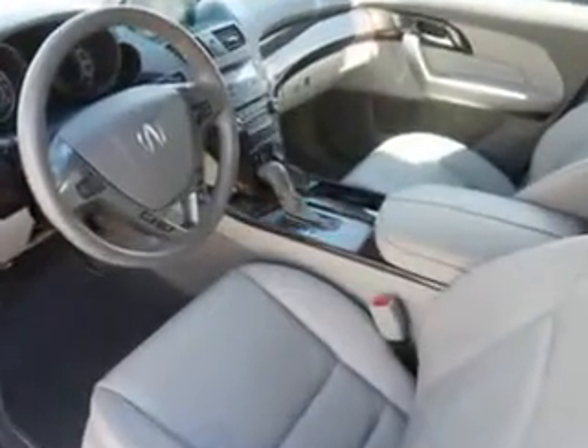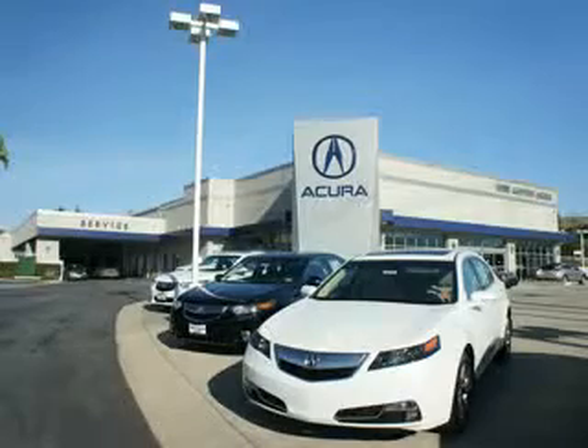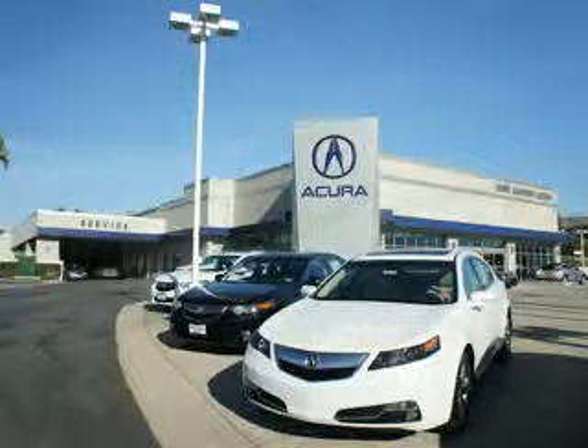See us at We're Canyon Acura today. At We're Canyon Acura, you can be sure you'll get the right vehicle for the right price, and that's just the beginning. At We're Canyon Acura, get the respect and great price you deserve.